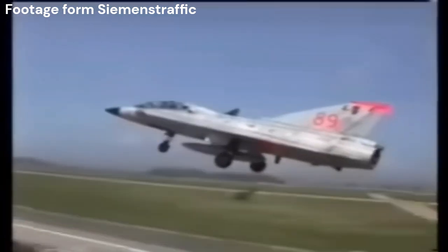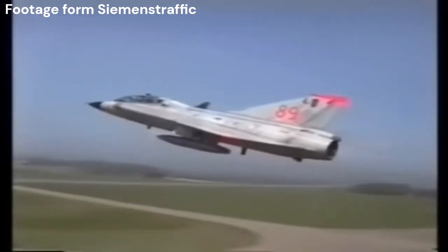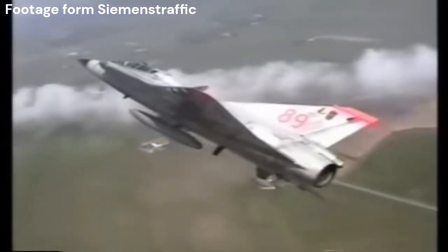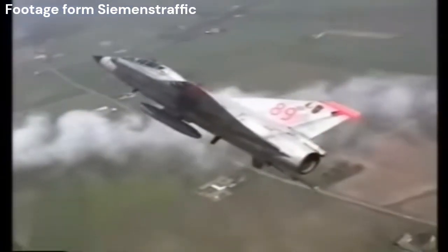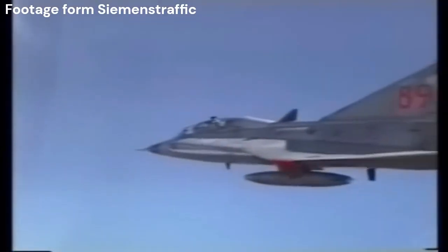The Saab J-35 Draken, meaning Dragon in Swedish, was designed to fulfill the Swedish Air Force's requirement for a high-speed interceptor capable of countering potential threats from Soviet bombers. The project began in the late 1940s and the first prototype flew in 1955, with production commencing in 1959.